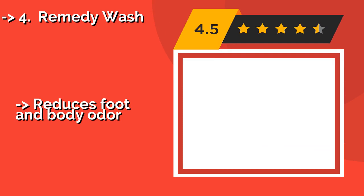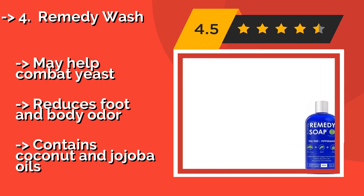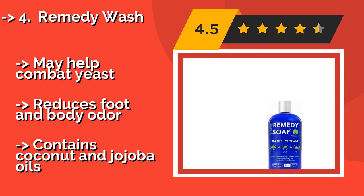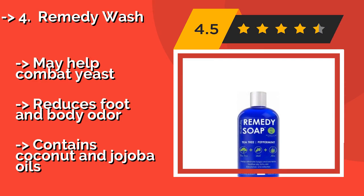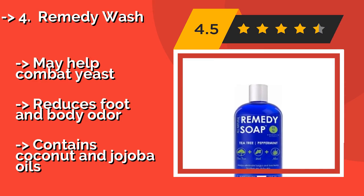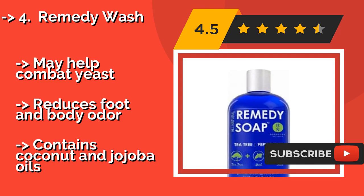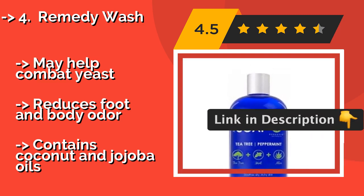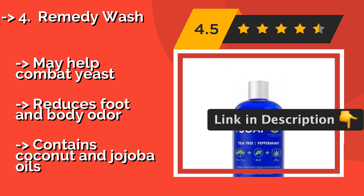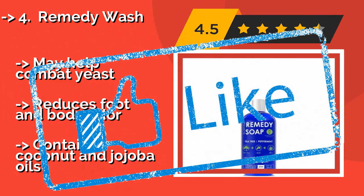Remedy Wash, approximately $13, is a great choice for anyone suffering from athlete's foot, ringworm, or jock itch. It can be safely used on nearly every part of the body, and not only will it help to get rid of unwanted fungus, but it also relieves any associated dry and irritated skin. It may help combat yeast and reduces foot and body odor, and contains coconut and jojoba oils.